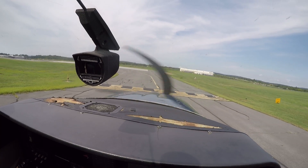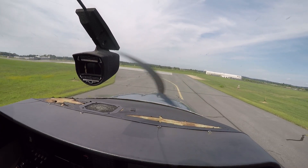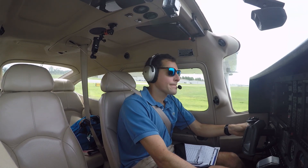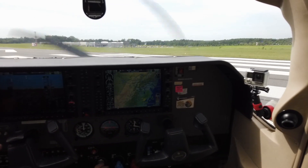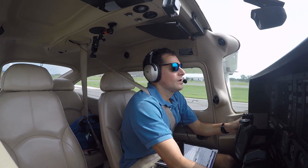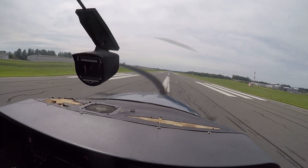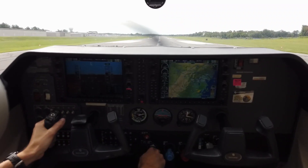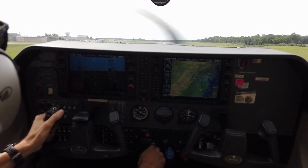Sky Ventures 214, save position. Sky Ventures 214 is five to the west. Traffic departing runway 17 with a right turn out to the northwest, Skylane. Looking for Sky Ventures 214. Torquing with a right turn. Speed's alive, get moving. And we're off.